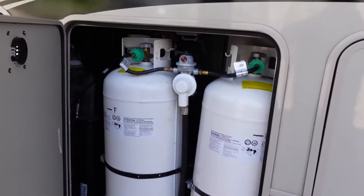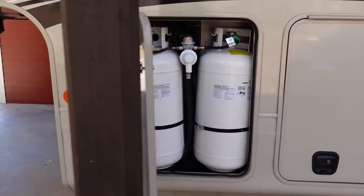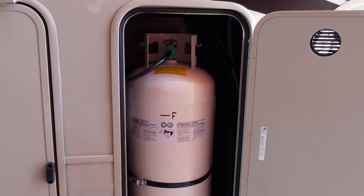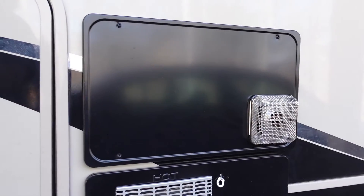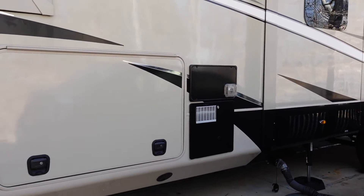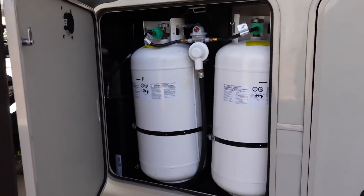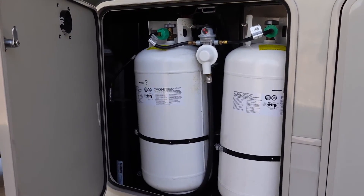If you get the generator prep option or the Onan generator option, Jayco is one of the few RV brands that gives you three 40-pound propane tanks for a total of 120 pounds of propane. If you're going to full-time in an RV, that means you're going to be living in it during the winter months. Some folks can go south to Florida, but others may end up staying where temps hover around or below freezing. If you've ever used your RV's furnace, you know just how much propane you can go through in a short period of time.